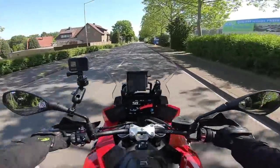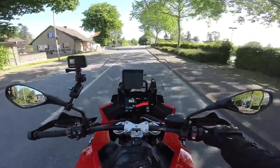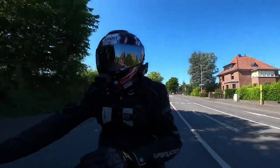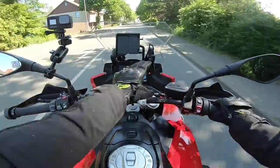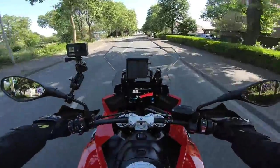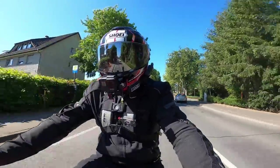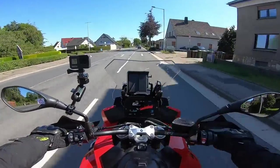So here we have the new for 2020 S1000 XR from BMW. If you're new to the channel, this is a bike I owned for just under three years — the previous generation — so I know it pretty well. It doesn't half look fantastic with this new TFT display. I was kind of hoping they would upgrade this bike a lot sooner; it remained unchanged for many years, so I'm glad they've decided to give it an overhaul.